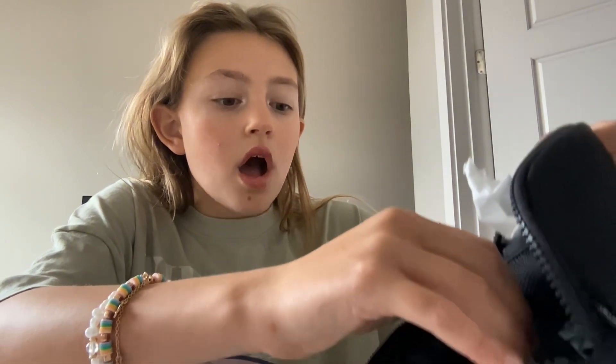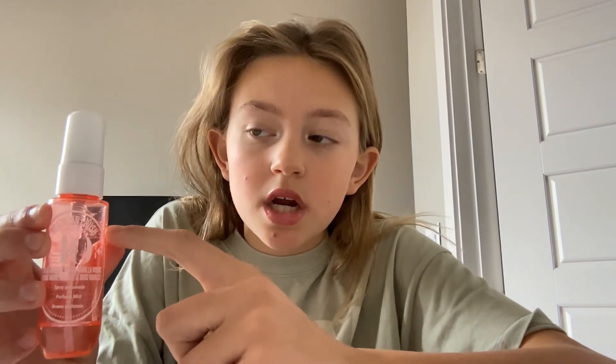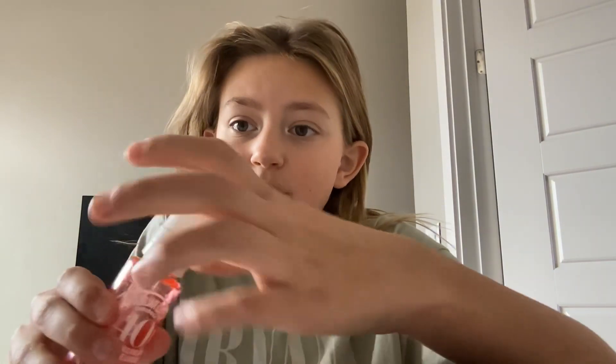Oh my gosh, my Sol de Janeiro 40 mini spray opened up in my Lulu bag and it's soaking wet — there's perfume all in it. I literally got this a couple weeks ago. My mom's buying me a new one though, so I'm gonna try to collect as much of it as I can.